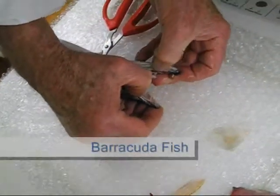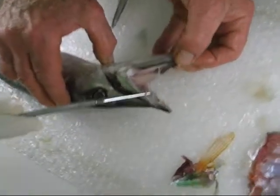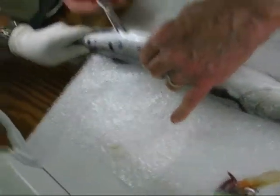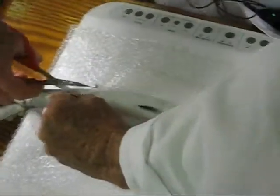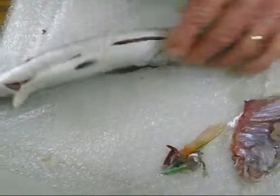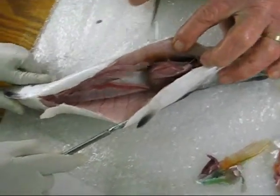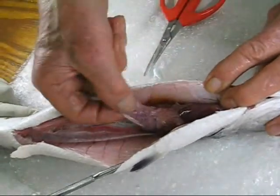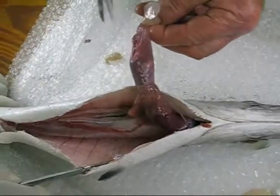The barracuda has large teeth — very large teeth. We'll open the barracuda up also. This barracuda was lacking one of the pelvic fins. The barracuda has a very clean peritoneal cavity — we noticed that yesterday. Now there's the stomach, and the stomach is empty, at least it's not full. Let's open the stomach on your fish to see what the fish was eating.